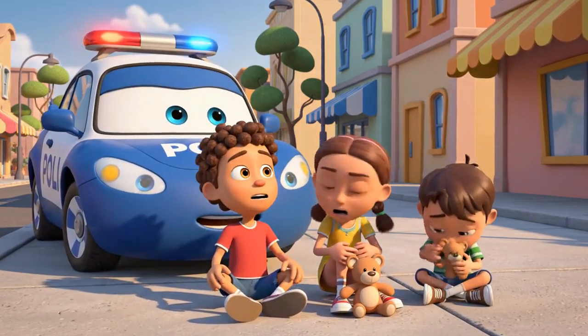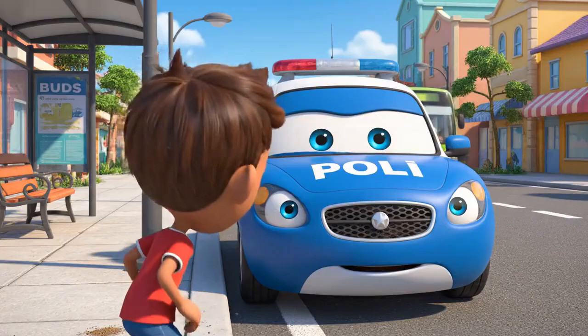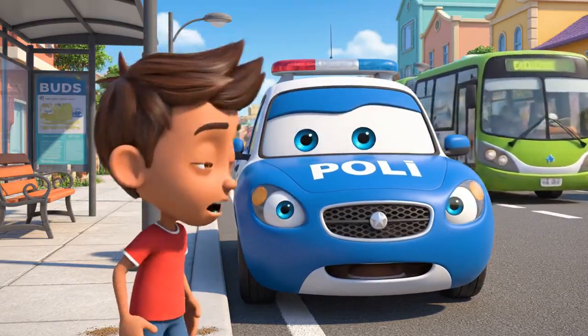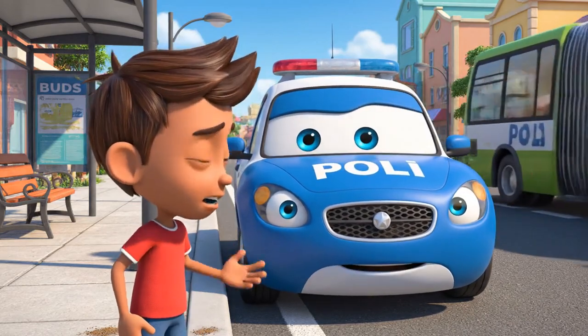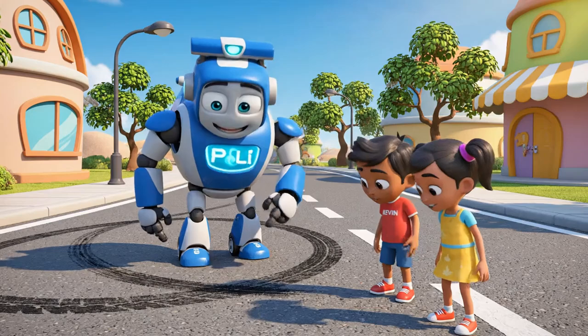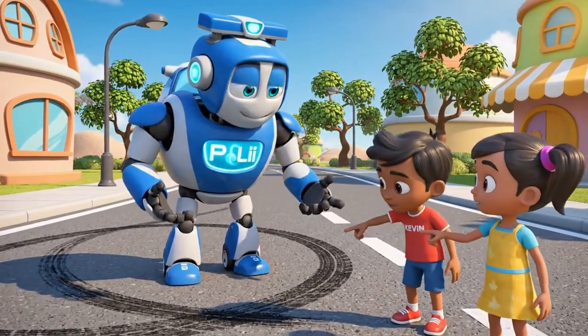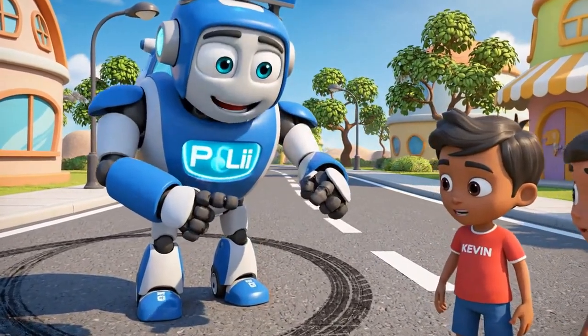Are you three all right? That was very close. I thought he was turning away from us. The front of the bus went that way. It looked safe, Kevin. But big vehicles move differently than small cars. It's called off-tracking.